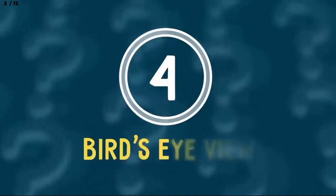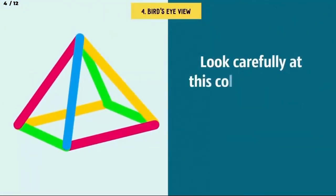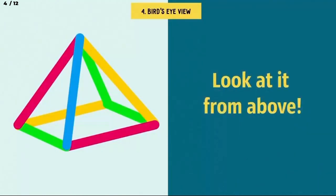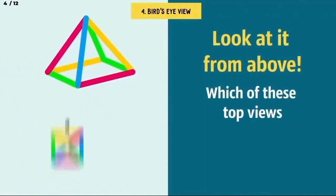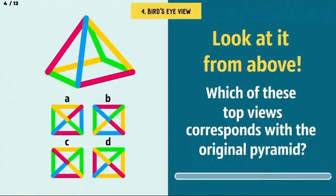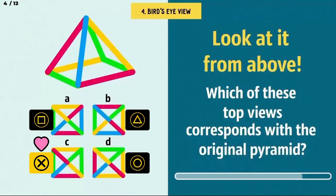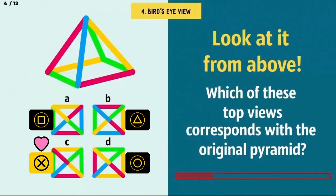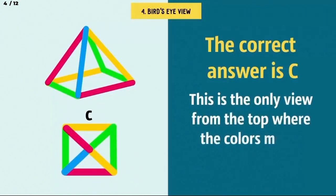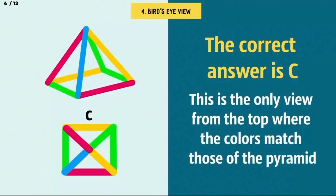Number 4: Bird's eye view. Look carefully at this colorful pyramid. Pretty, isn't it? And now, look at it from above. You need to act fast and use your 10 seconds to understand which of these top views — A, B, C, or D — corresponds with the original pyramid. The correct answer is C. This is the only view from the top where the colors match those of the pyramid. Whew, that was confusing.